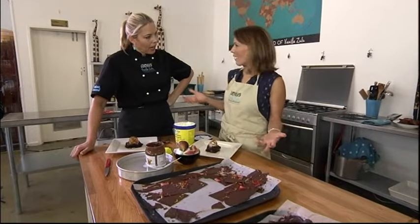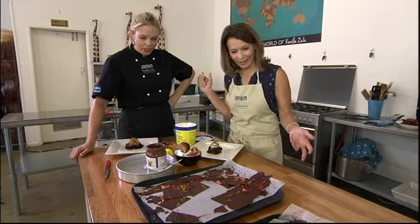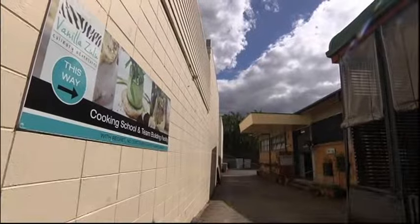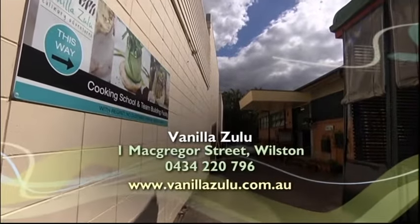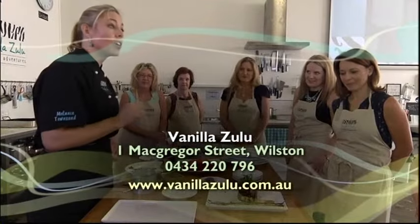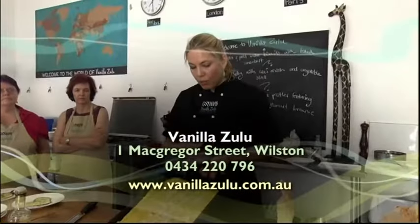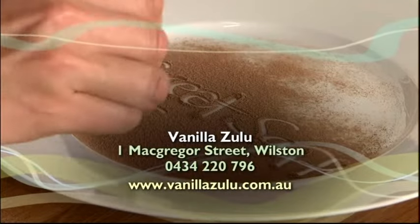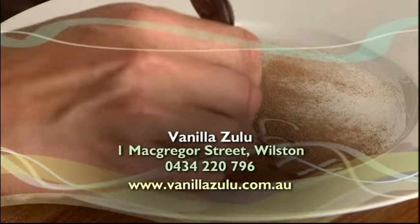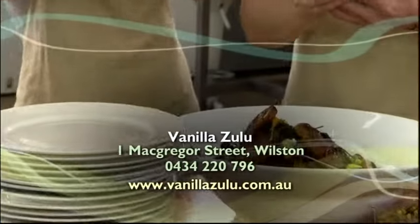And this bit's fun. Like my kids would love the idea of me saying let's go bling up some brownie and then eat it. Vanilla Zulu runs daytime and evening classes ranging from one three-hour session to a six-week course that covers a wide range of chef skills. Today's culinary bling class costs $135 and all of the food and recipes are supplied.